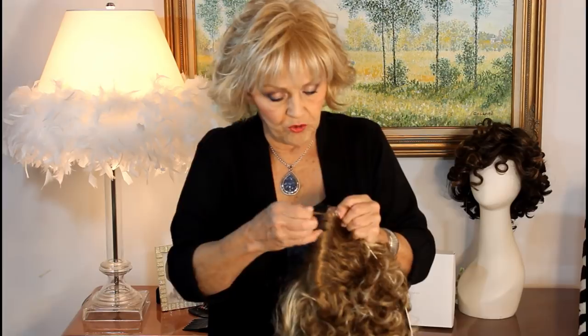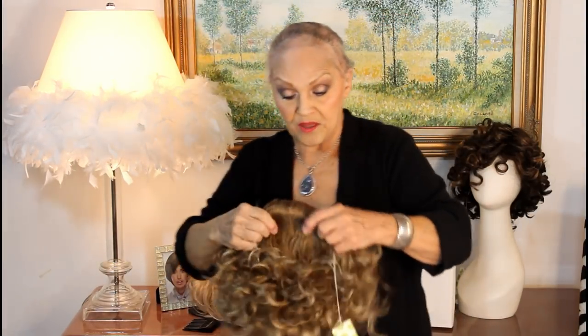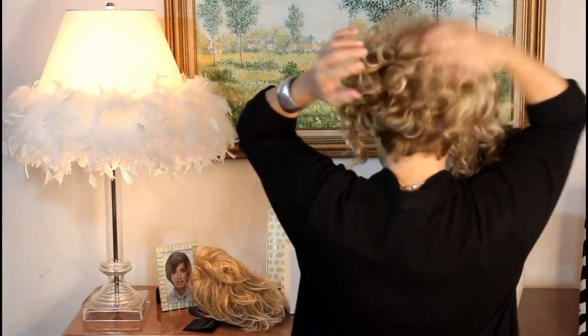I'm going to show it on me and then we'll see what you think. You girls are my best critics — you write me and say, 'eh, not so much, Betty,' or 'oh yeah, that's good.' Now, this is kind of what it's supposed to look like right out of the box. I didn't shake the tar out of it, although you could. Look at the back — it's got the curls.